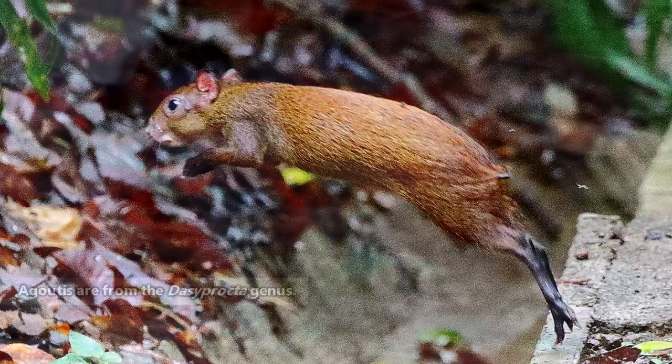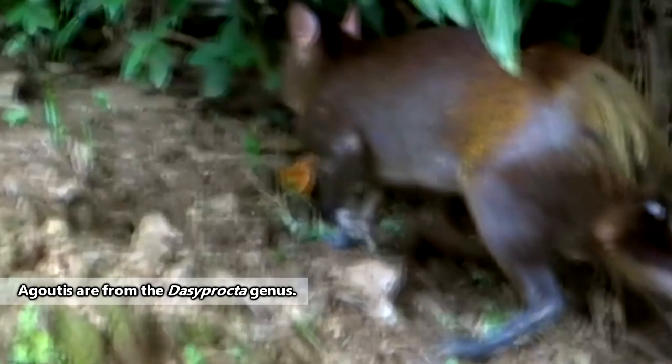Agoutis look similar to capybaras, and they're distantly related to guinea pigs. In terms of taxonomic family, agoutis share theirs with the nearly identical, but much smaller, acuchi.